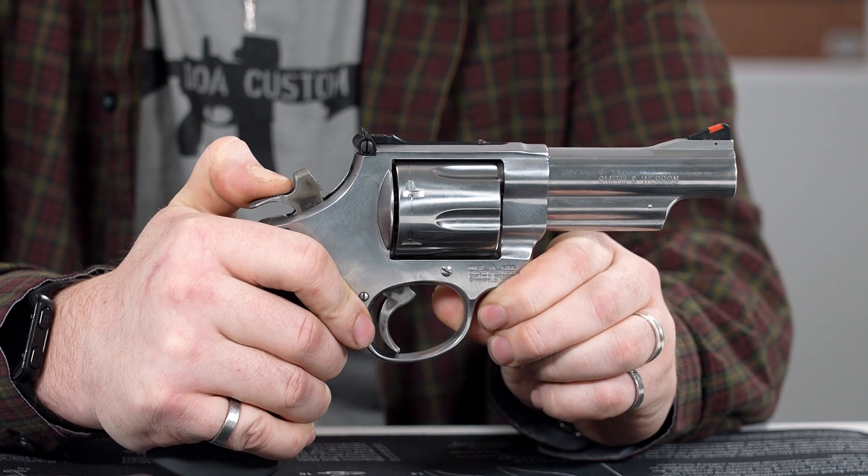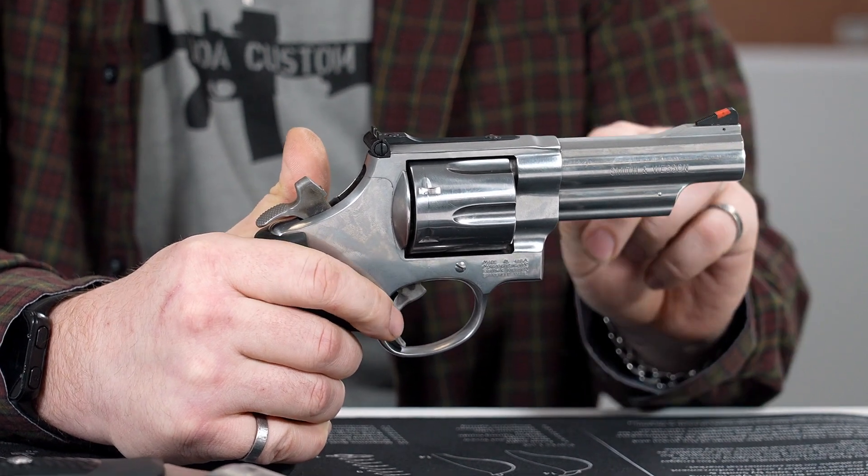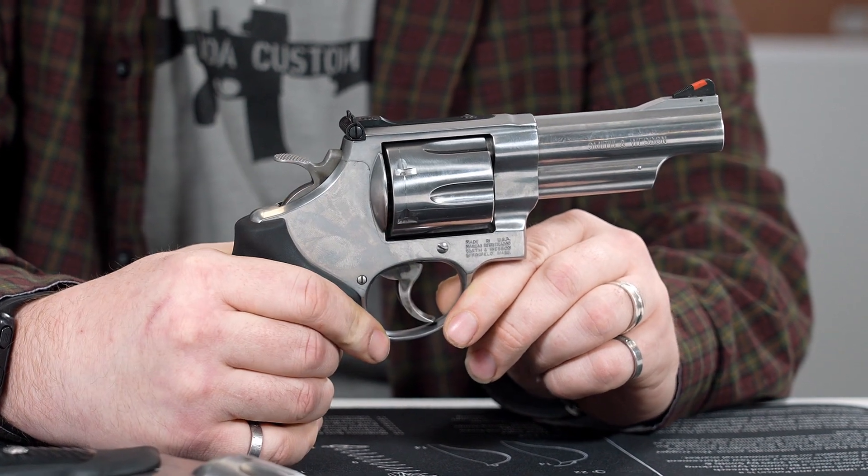Before firing a round, cocking the hammer to the rear partially rotates the cylinder. This indexes the cylinder with the barrel, which allows the bullet to travel down the bore of the barrel when rearward pressure is applied to the trigger.